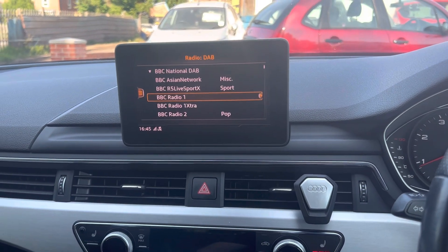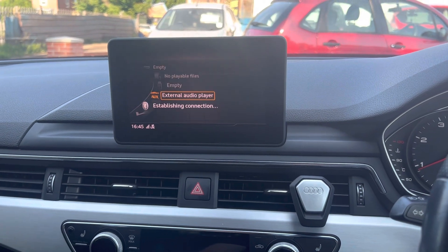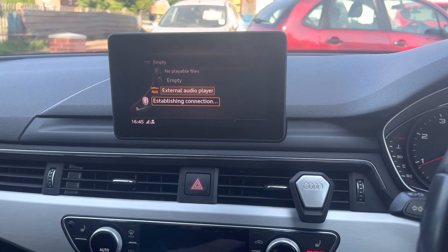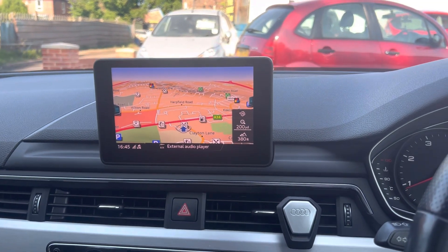Over onto the radio you've got your DAB radio, over onto media and external audio player so you've got Bluetooth and aux on there as well. You've got sat nav, and obviously all your different drive mode selects as well.